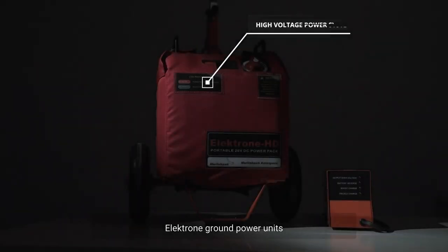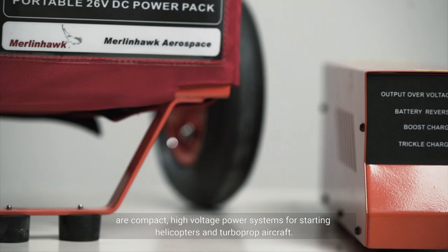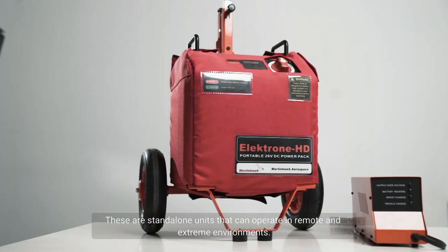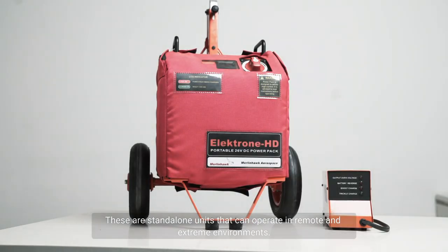Electron Ground Power Units are compact, high-voltage power systems for starting helicopters and turboprop aircraft. These are standalone units that can operate in remote and extreme environments.